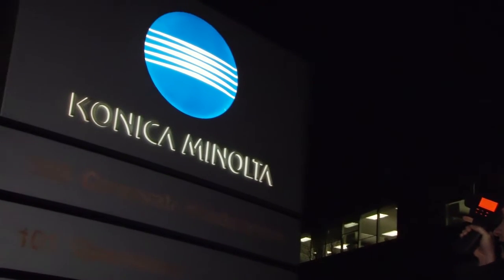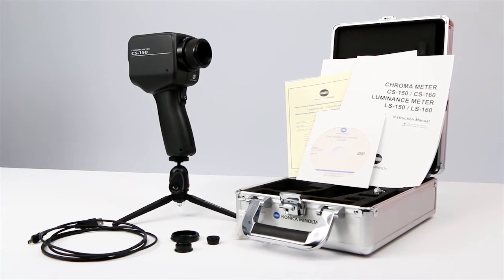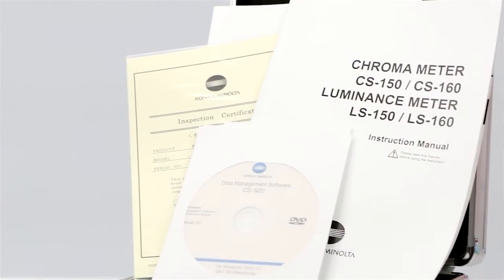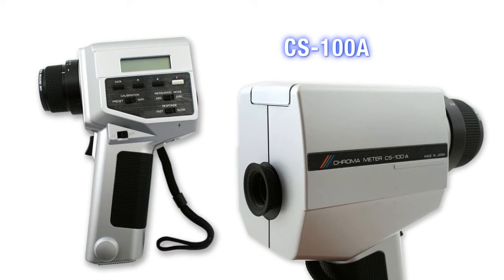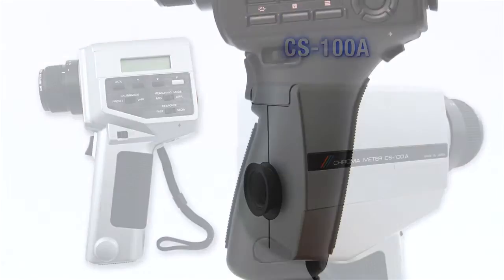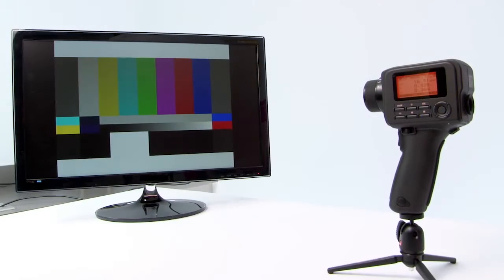Konica Minolta Sensing, the standard for measuring color and light, introduces the new CS150 and CS160 luminance and color meters. The CS150 has updated the CS100A. These filter-based spot meters measure the brightness and color of next generation displays.